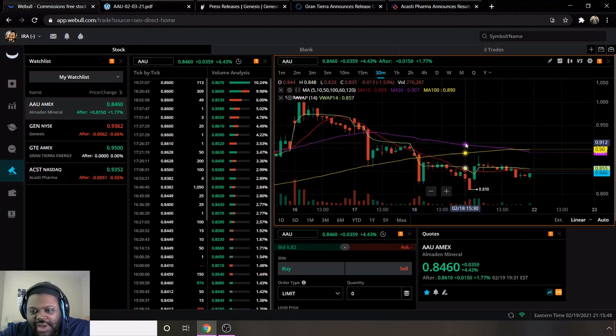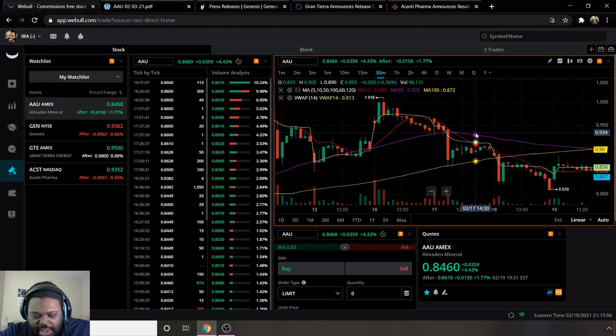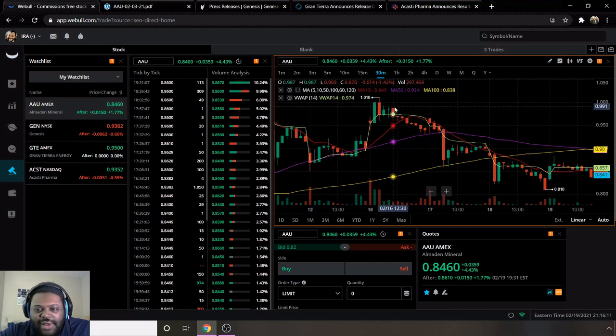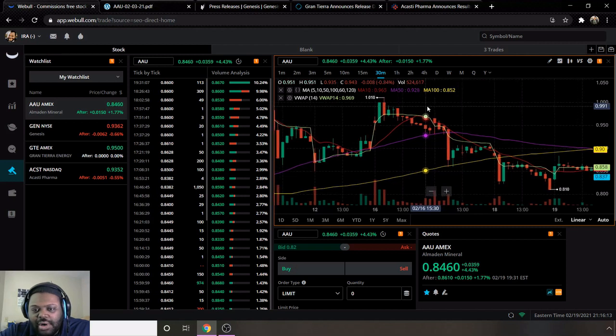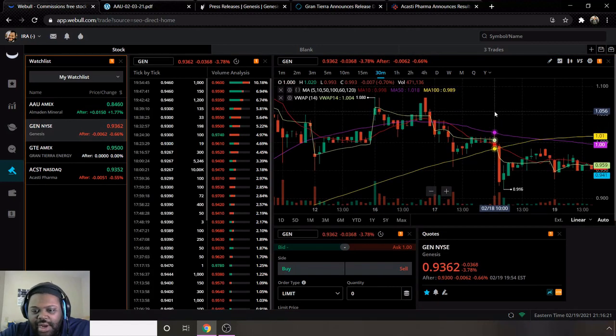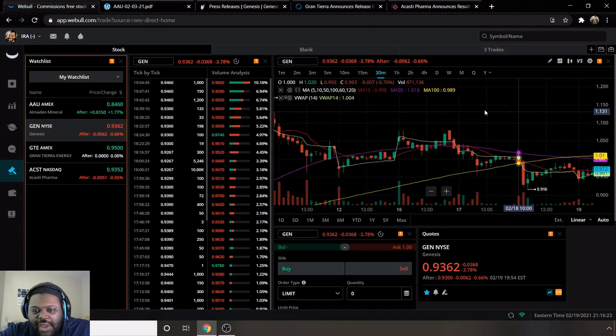My price target for AAU is a dollar. Getting to a dollar means it will break through the moving average 10, 50, and 100 and become bullish again. Bear in mind this is not financial advice — it's for educational purposes only. If you'd like financial guidance, please contact a certified CPA in your local area.